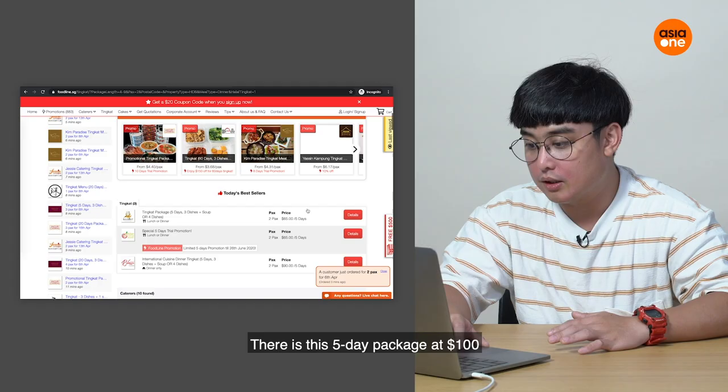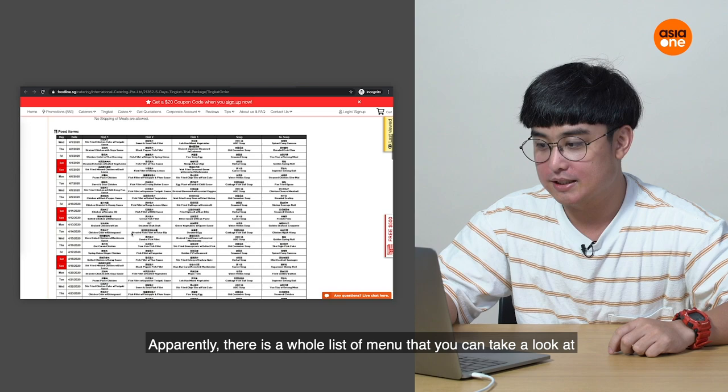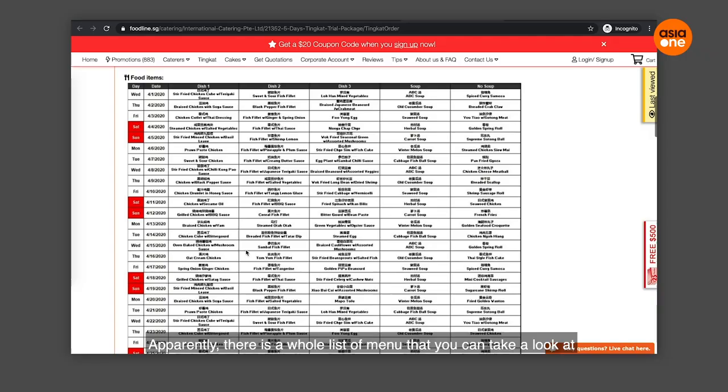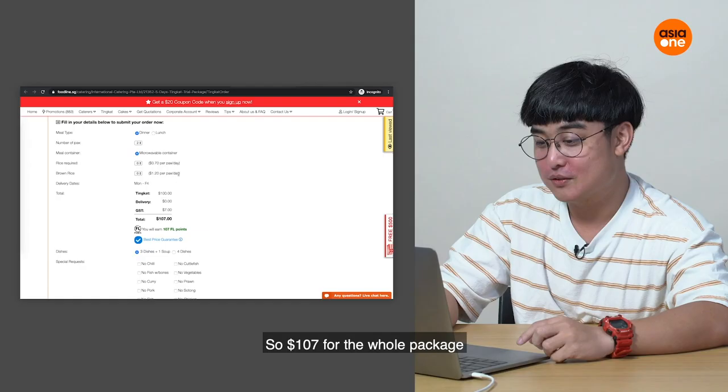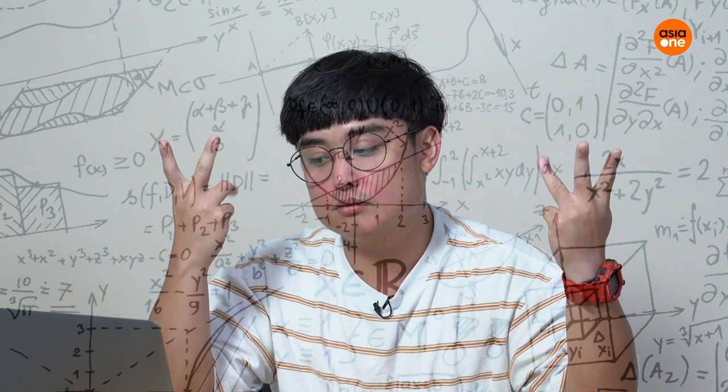There's a five-day package at $100 for two packs, so that works out to about $10 per person. Oh, there's a halal option too, of course. There's also a whole menu list you can look through. So at roughly $10 per person, that's actually quite affordable.